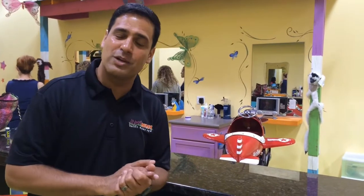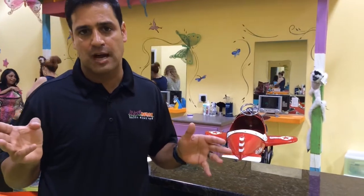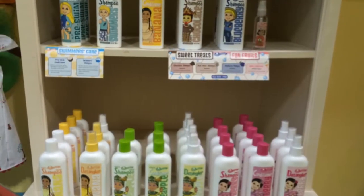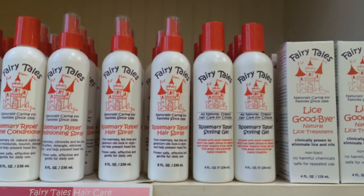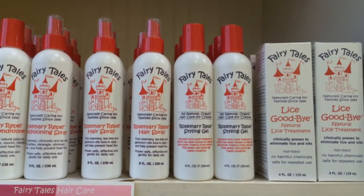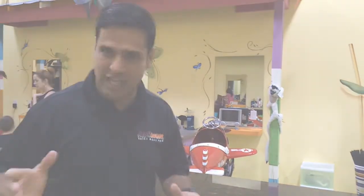The other thing we do is offer really cool hair care products for kids. We've got three different providers: Fairy Tales, which is all-natural hair care products for kids including the lice repellent items; Circle of Friends, which is all-natural in cool flavors like chocolate, blueberry, pineapple, raspberry, and banana; and then the Knot Genie, which is the best hairbrush on the market, in my opinion, for getting out knots for that long, unruly hair.